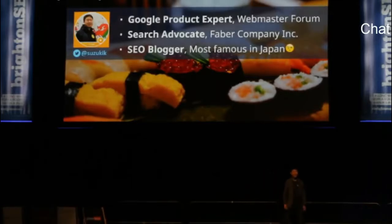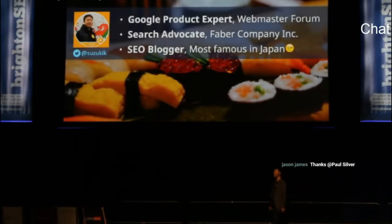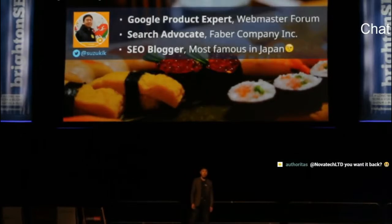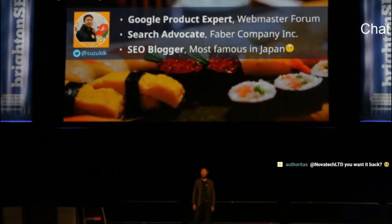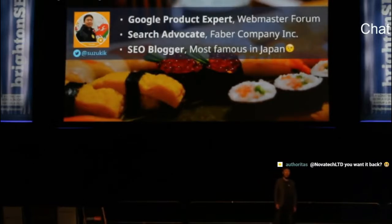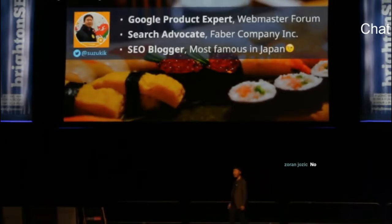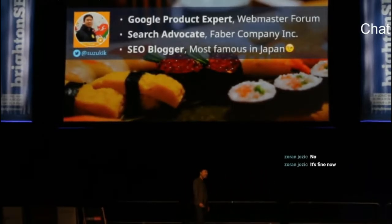My name is Kenichi Suzuki. I'm from Japan. Have you ever been to Japan? We will be hosting the 2020 Summer Olympics in Tokyo next year — we welcome you. I'm a Google Product Expert of the official Webmaster Help Forum. I work for a company named Favor Company, which provides a content marketing tool and heat map tool powered by AI. I've been writing articles on my SEO blog for 13 years, and my blog is the most famous SEO blog in Japan. I'm not joking — it's true.